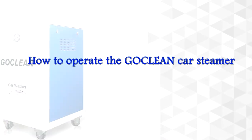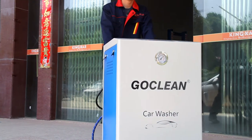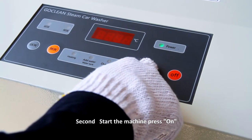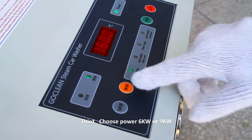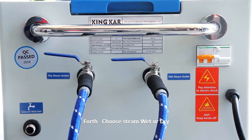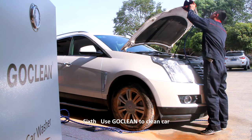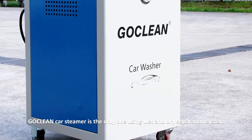How to operate a Go Clean Car Steamer: First, turn on the switch. Second, start the machine and press on. Third, choose power — six kilowatts or nine kilowatts. Fourth, choose steam: wet or dry. Fifth, open the steam jet. Sixth, use Go Clean to clean the car.